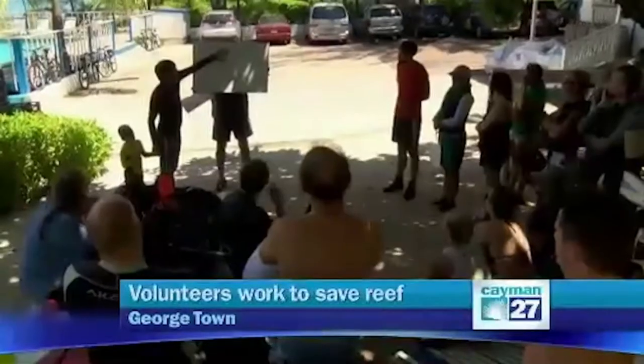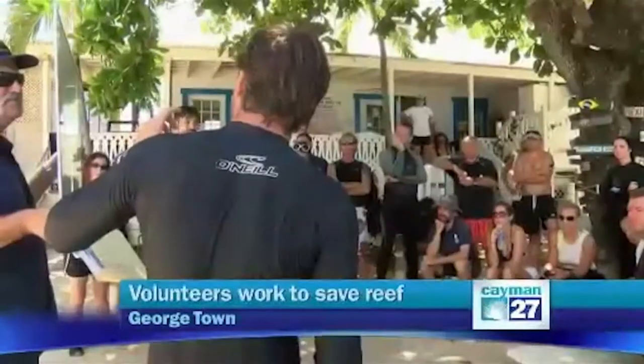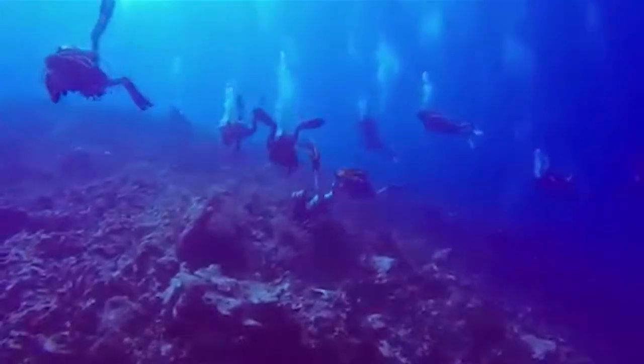The damage has been done, and now the work to repair a reef destroyed by a cruise ship anchor is underway. More than 30 volunteer divers turned out on Saturday to move rubble and save what coral may still be alive. Cayman 27's Joe Avery shows us the first small steps of what is likely to be a marathon project. Volunteer divers are briefed by the Department of Environment before going to work on what used to be a healthy coral reef.